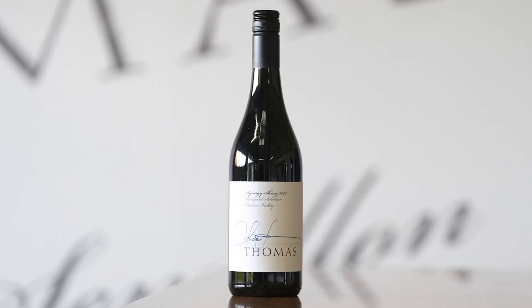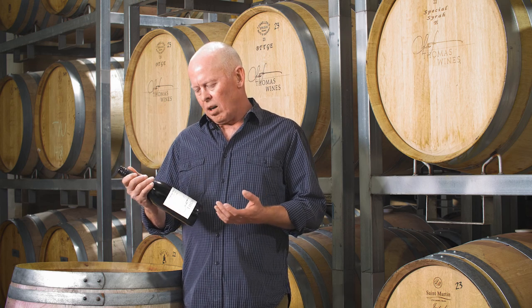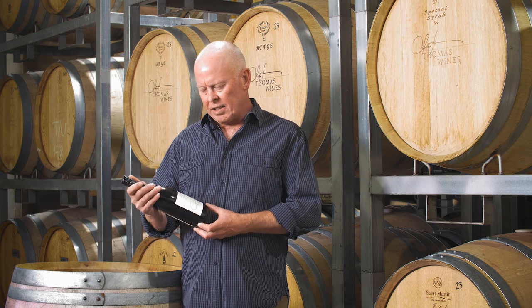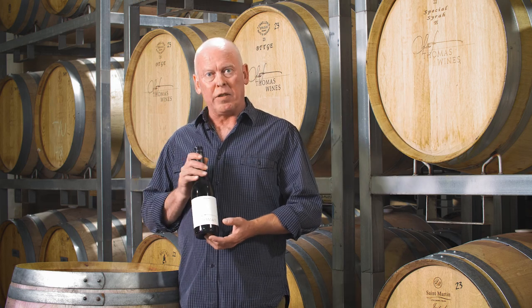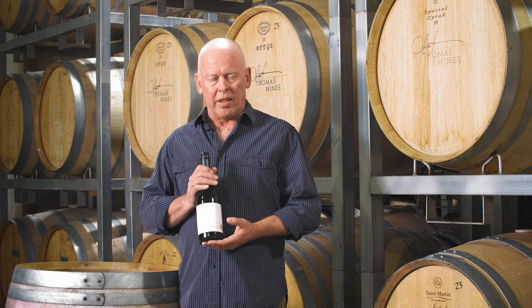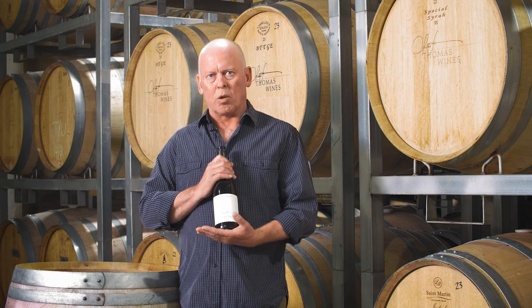So here we have our Synergy Shiraz. This is just an awesome blend of old vine Shiraz vineyards. Of course, there's always a few declassified barrels from our single vineyard parcels. They all come together to produce a fantastic introduction to what Hunter Valley Shiraz is all about.